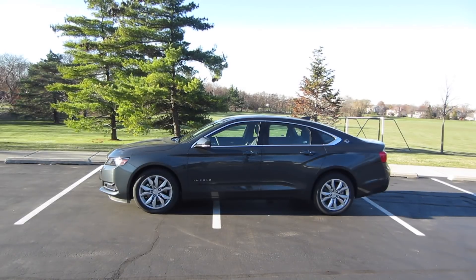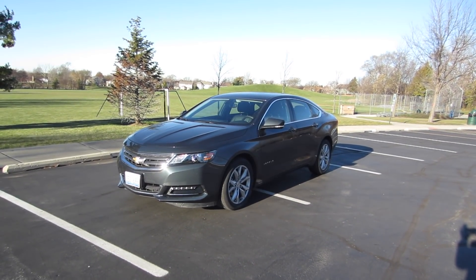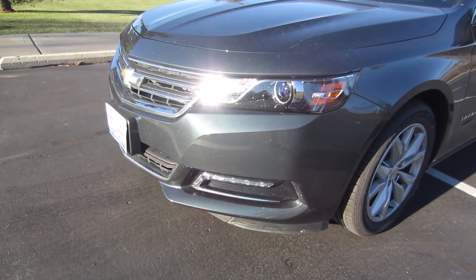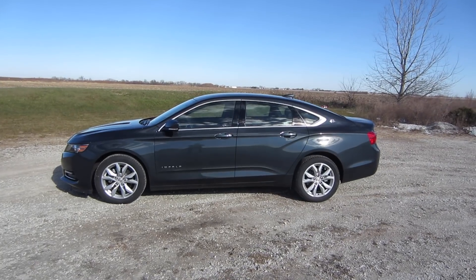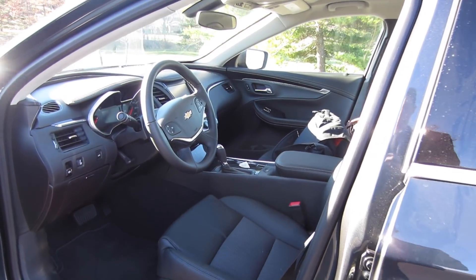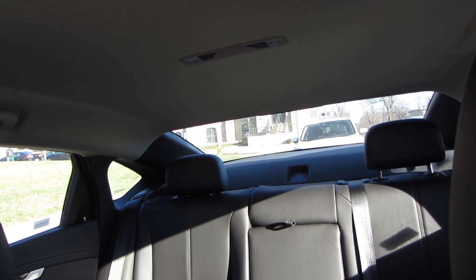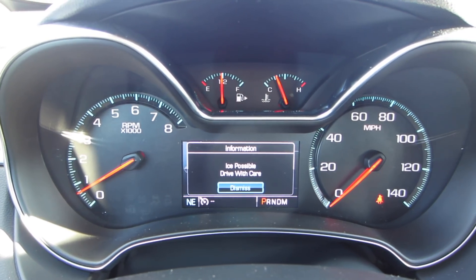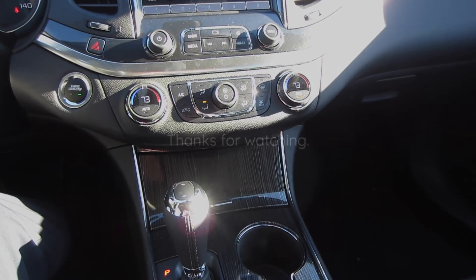That's pretty much everything about the Chevy Impala. I drove it for over three days and put 350 to 400 miles on it. I'm going to give the 2018 Chevy Impala LT four stars — I'm super happy with it, but can't give it five stars because of the lack of visibility out the rear window. For $30,000 to $32,000, I think you're getting one hell of a sedan, and I highly recommend taking it out for a test drive or renting it yourself.